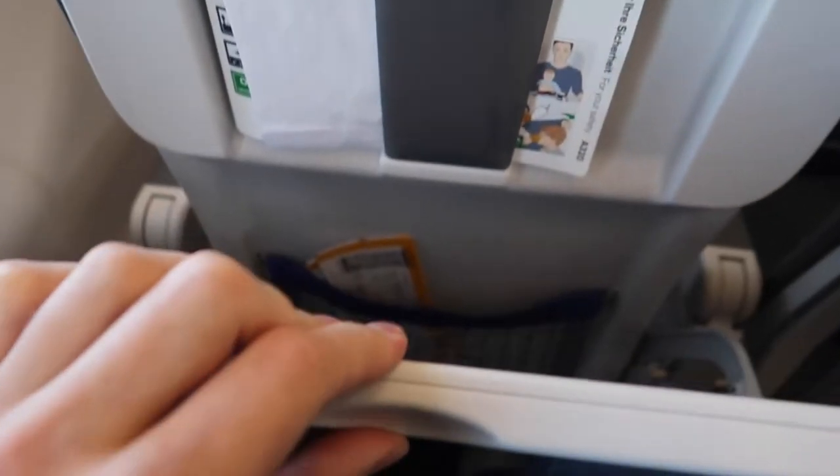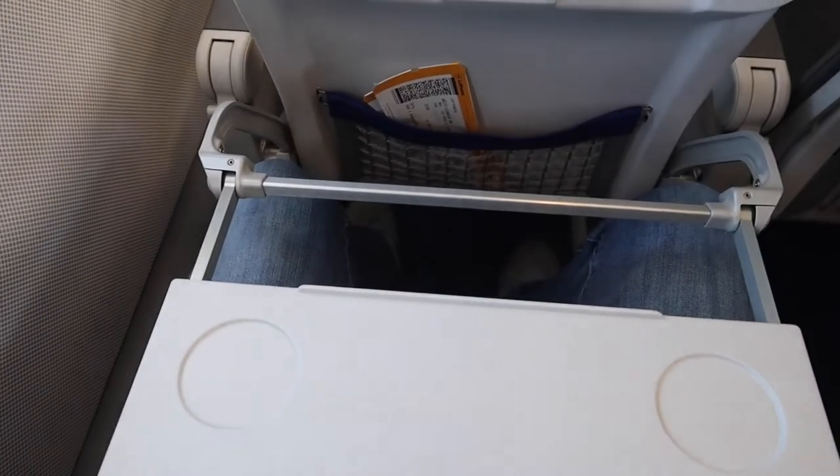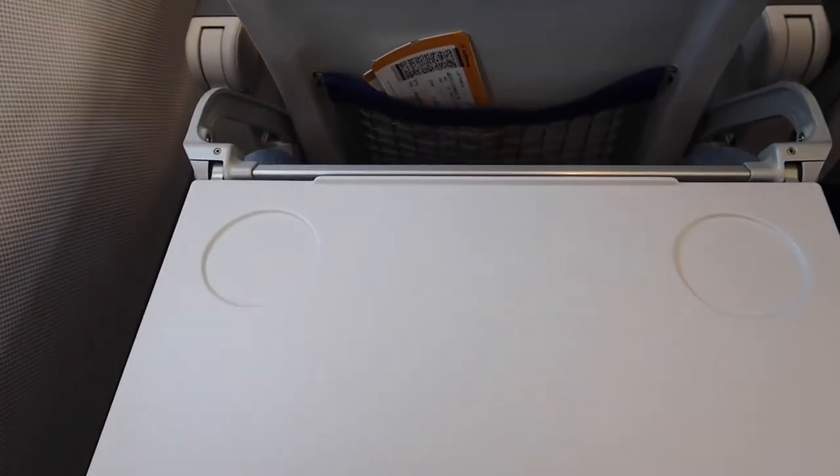The flight from Munich to Frankfurt is really short, just about 30 to 40 minutes. However, there was a small service on this flight — each passenger got a bottle of water.